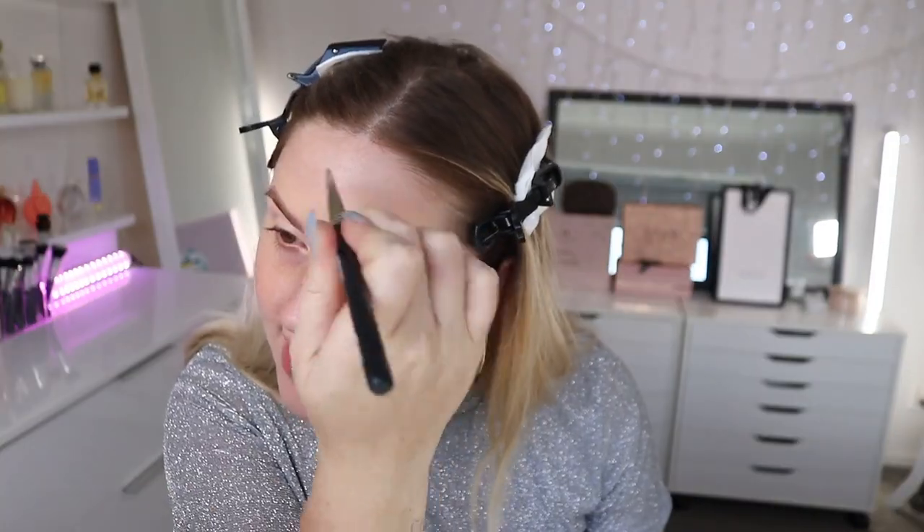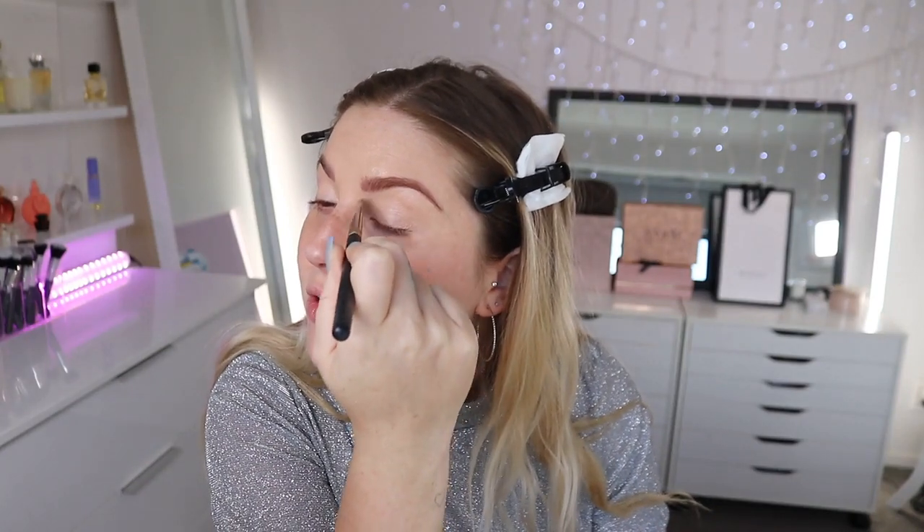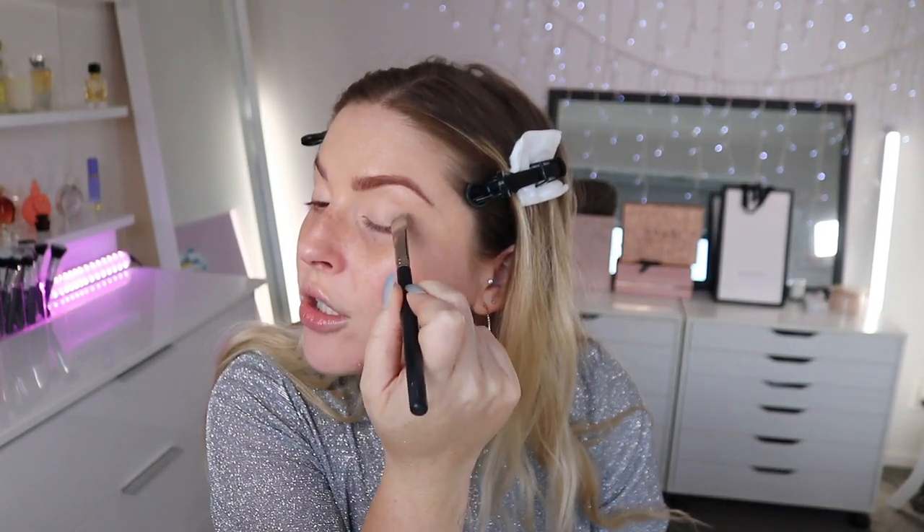I do have quite a few favorite drugstore concealers — the Covergirl one, my ColourPop one, and more recently those new Chi Chi concealers, which were unreal. Let me know if you guys have tried them after watching my video, or if you tried anything else from that video. I'm just going to put the leftover concealer over these red spots and keep it out for under the eyes shortly.